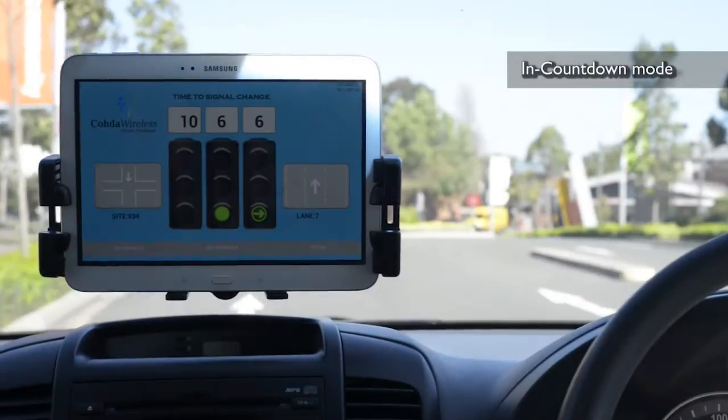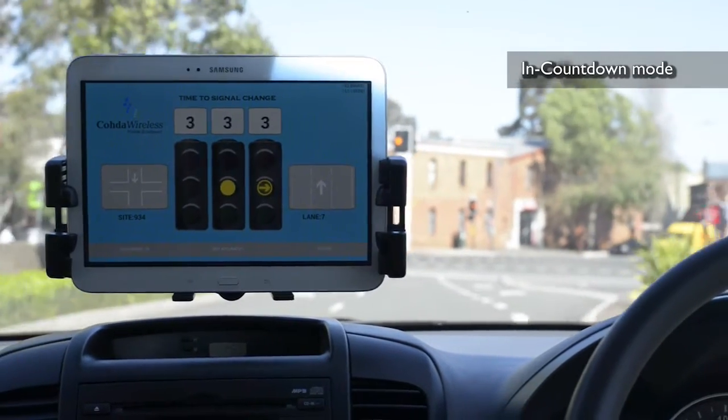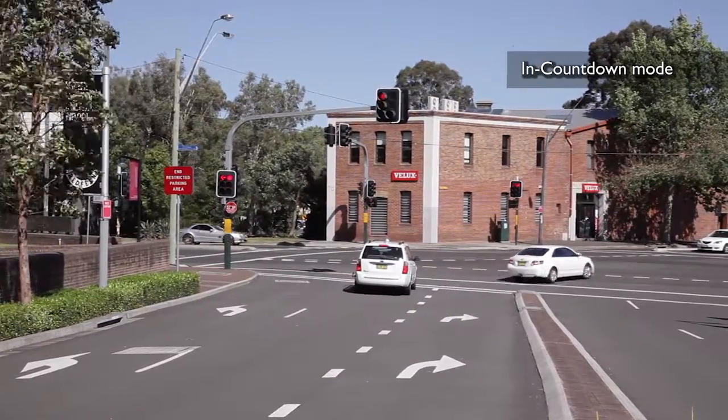The third mode is in countdown mode. The driver sees that the green light is about to change and makes a decision whether they can safely proceed through the intersection or stop. In this scenario, the driver decides to stop.